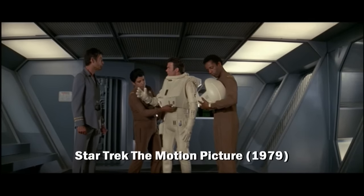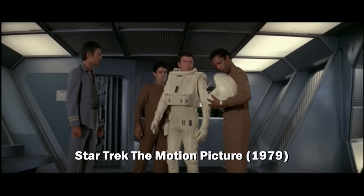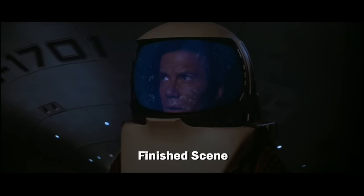I don't want him stopped. I want him to lead me to whatever's out there. This scene from Star Trek The Motion Picture was scrapped shortly after it was shot and later replaced by a rewritten sequence featuring Kirk in an entirely different space suit.